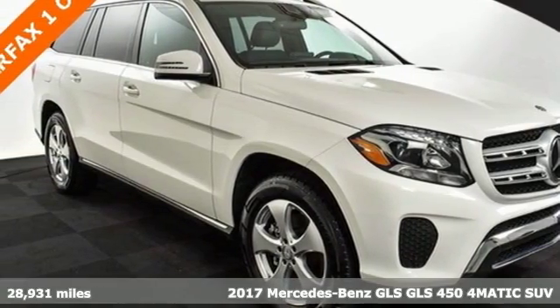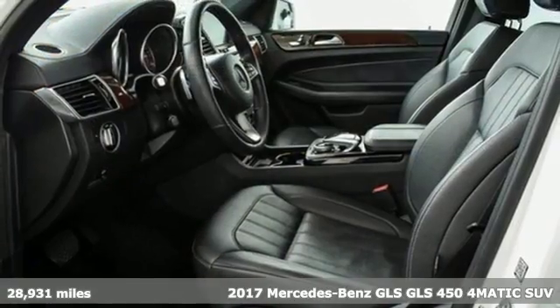It's a 2017 Mercedes-Benz GLS. Get the best, get Mercedes-Benz.